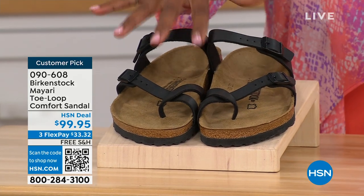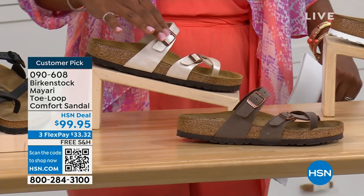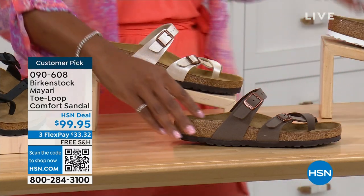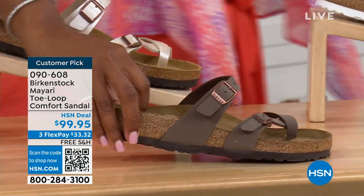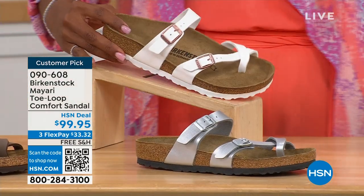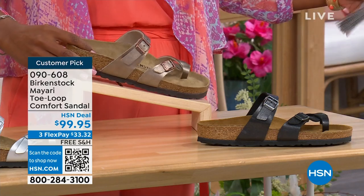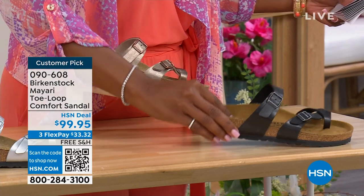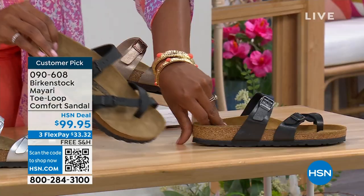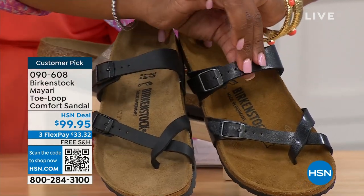We've got them in black — a nice matte flat black. This one is called antique, a very light, pearlized color. We also have it in mocha. Take a look at white. This one is called silver. We also have it in graceful taupe. And this one is called licorice. I'm going to pull the black and the licorice right next to each other so you can see the difference.